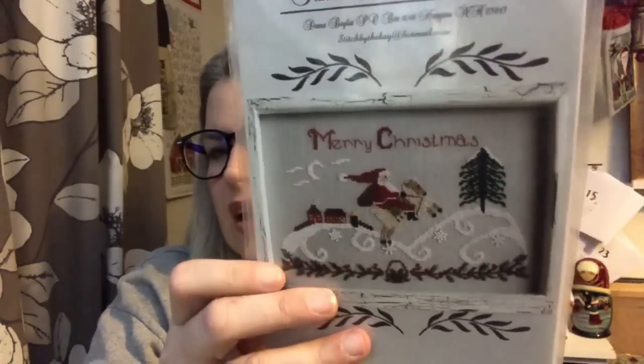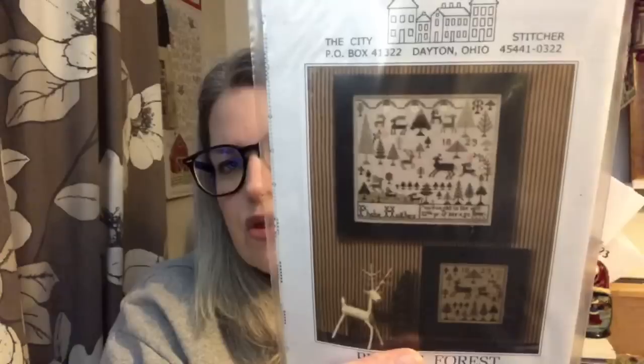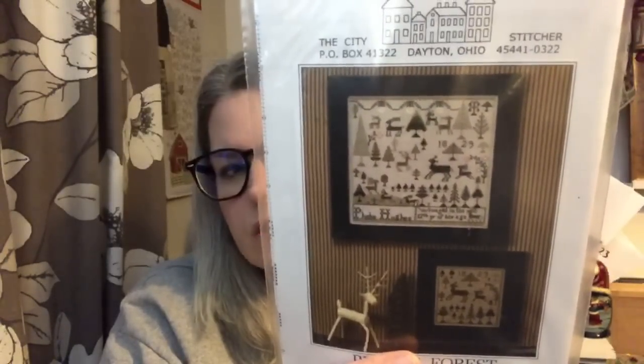This is by Bay Needle Arts - Santa in the Country - and he appears to be riding a sheep maybe. I love the way that snow's been done. This one is called Phoebe's Forest by the City Stitcher, which is not necessarily a brand you see frequently, but they've got some beautiful charts and I like that you've got a smaller one as well as the larger one. Little House Needleworks - this one is called Winter Plaid. Love, love, love.